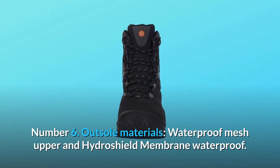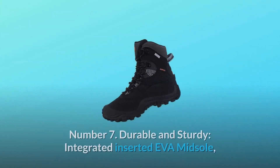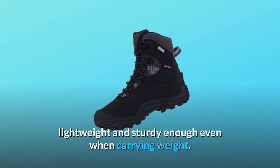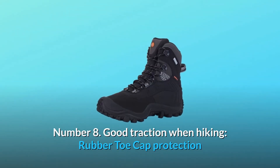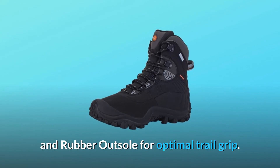Number 6 Outsole Materials: Waterproof Mesh Upper and Hydroshield Membrane Waterproof. Number 7 Durable and Sturdy: Integrated inserted EVA midsole, lightweight and sturdy enough even when carrying weight. Number 8 Good traction when hiking: Rubber toe cap protection and rubber outsole for optimal trail grip.